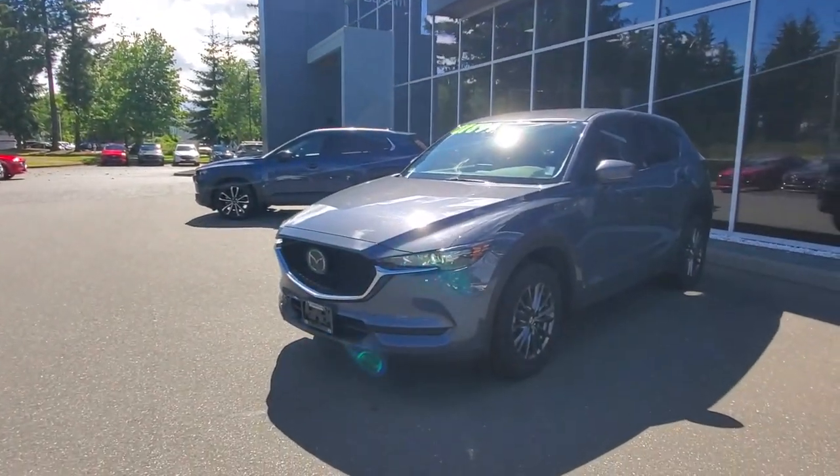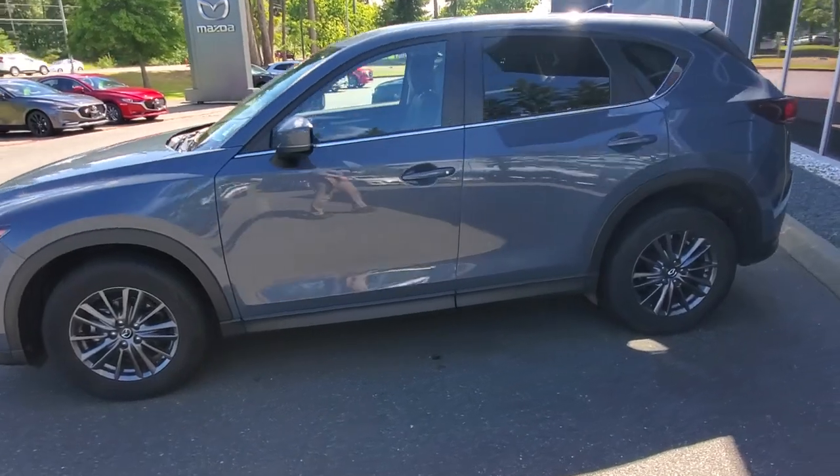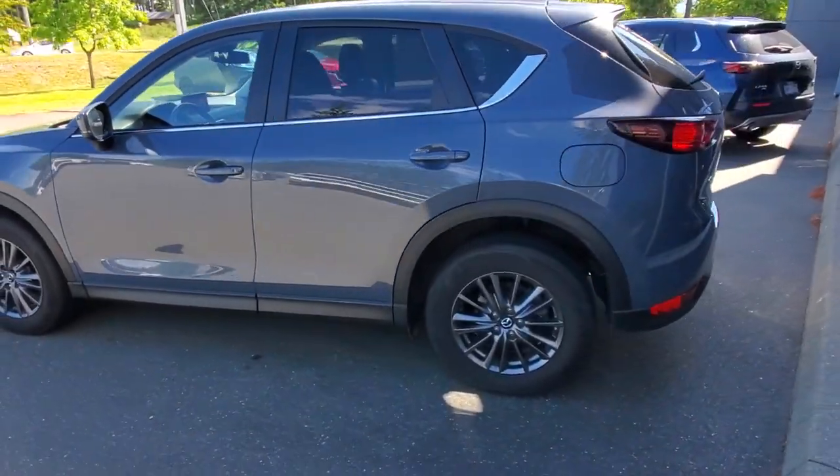Hey everybody, it's Mike here coming to you from Corny Mazda. This is a little video for all you awesome people checking out our inventory. This is a 2021 Mazda CX-5 GS in Poly Metal — really nice little Mazda.